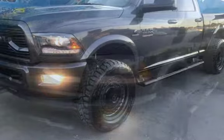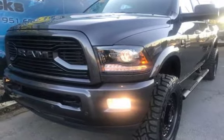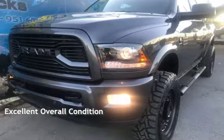This Ram is steel with less than 9,000 miles on the odometer. This vehicle is in excellent overall condition.